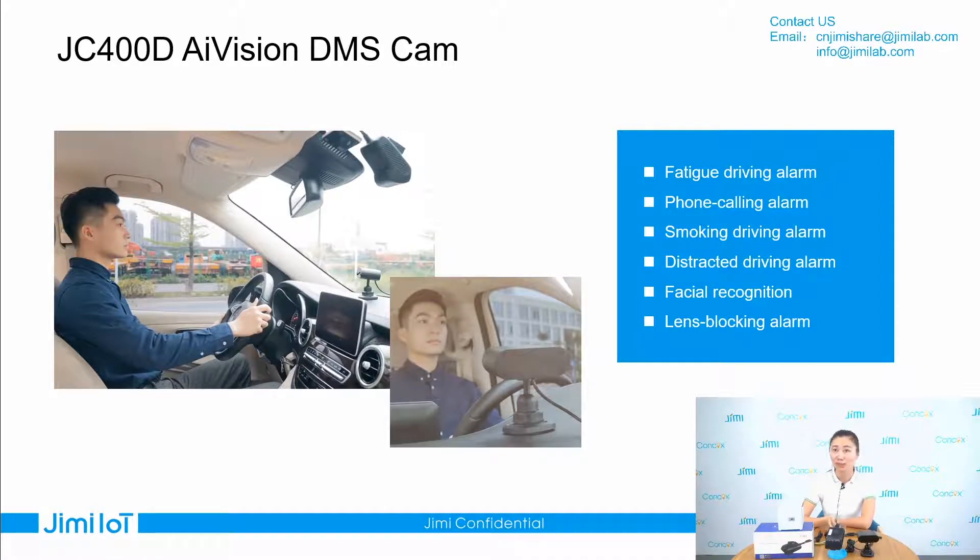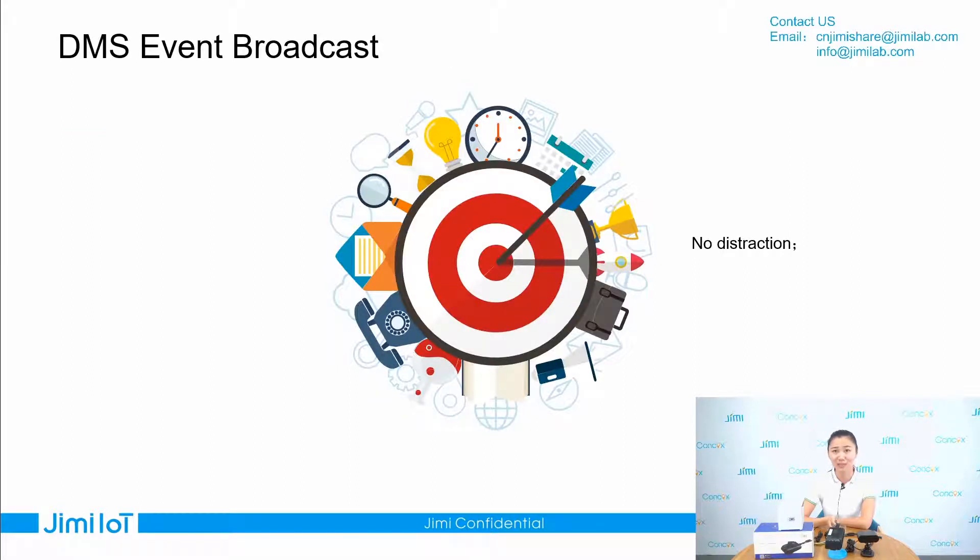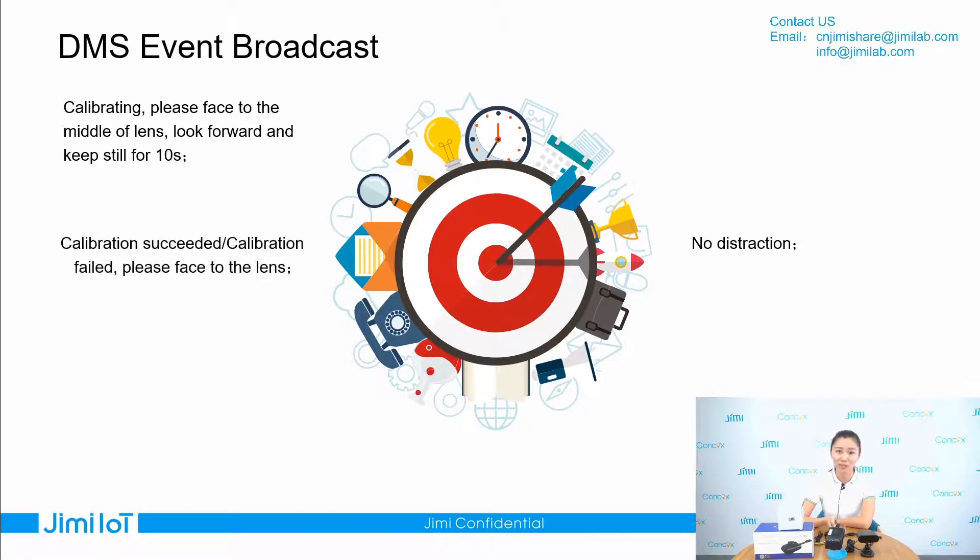The device can detect fatigued driving, phone calling, sleeping, yawning, and distraction. When the device detects this behavior, it will send a voice message to the driver. At the same time, it will upload the alert and grab a video to upload to the platform, so the fleet manager can better know the driver's performance while driving. When you first test the device, it needs to be calibrated. During calibration, you will hear the voice message: 'Please face to the middle of the lens.' After calibration, you can do a normal test. If the device detects one of those behaviors, you will hear voice messages such as: 'No face detected,' 'Fatigue driving,' 'Distraction,' 'No smoking,' or 'No phone calling.'